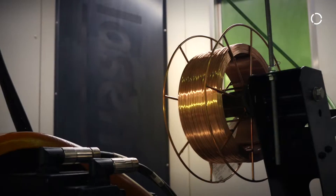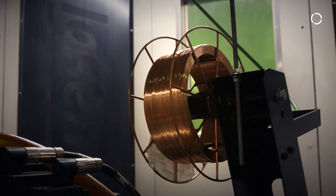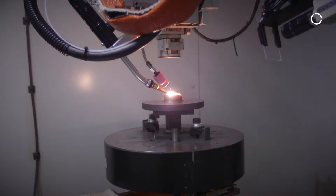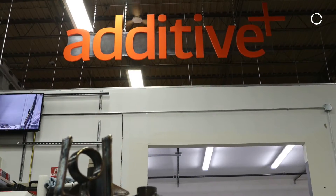We've actually come up with a way to print with metal using wire. What that does is it allows you to print larger parts and it allows you to print them faster. We developed an additive manufacturing system using the hot wire process in order to preheat the wire before it actually gets into the molten pool.